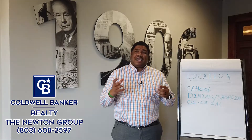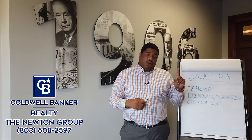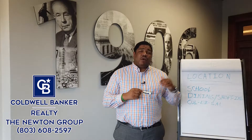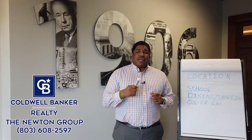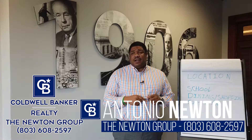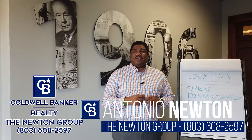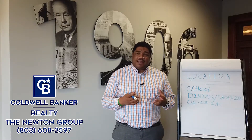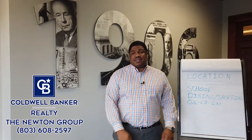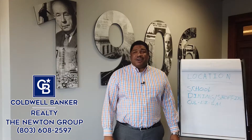All of these location factors are also going to help determine what we talked about in Part One — how we need to price accordingly. So if you're thinking about selling, please give me a call at 803-608-2597. I'd love to talk to you about how we can put the right ingredients together to make sure you have a successful sale.